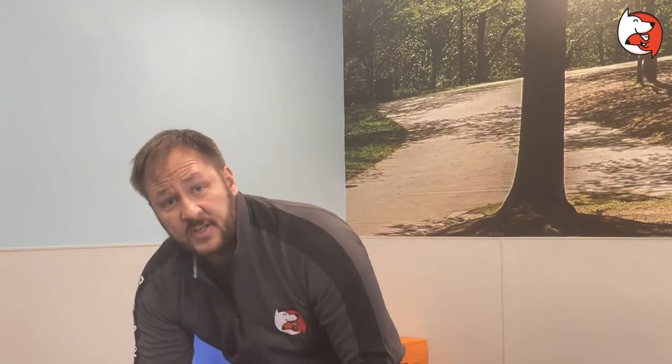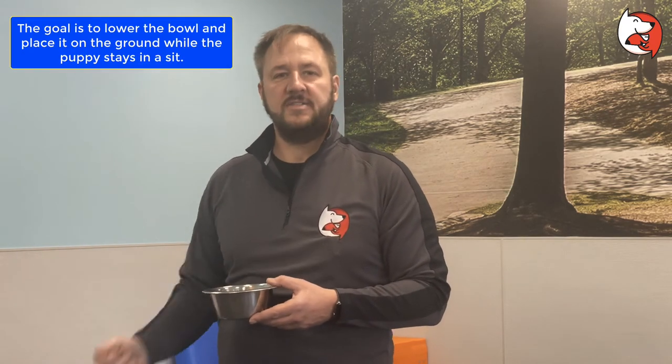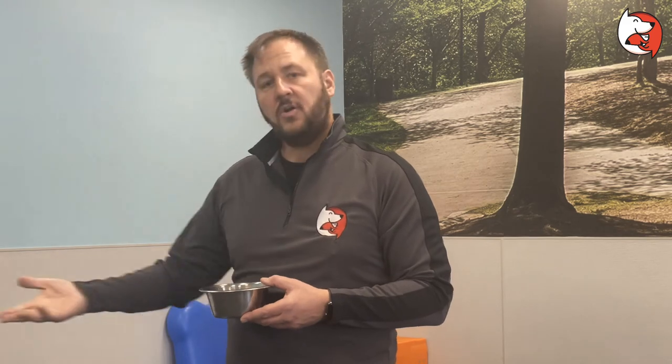Five for five — five times in a row before you lower it further. When I raised the bowl back up, that's called negative punishment: I'm deducting something from the equation. That meant I moved too fast. I would expect this to probably take about two to five sessions before you can actually place that bowl on the ground. Then you can encourage the puppy to come over and get it, and if you want, you can assign a command word when you do this.